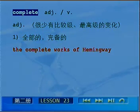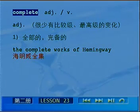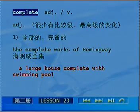注意works含义方式变化，表示工厂或者著作，文中翻译成著作。the complete works of Hemingway，海明威全集。再比如说，a large house complete with swimming pool，表示有游泳池的一个大房子。